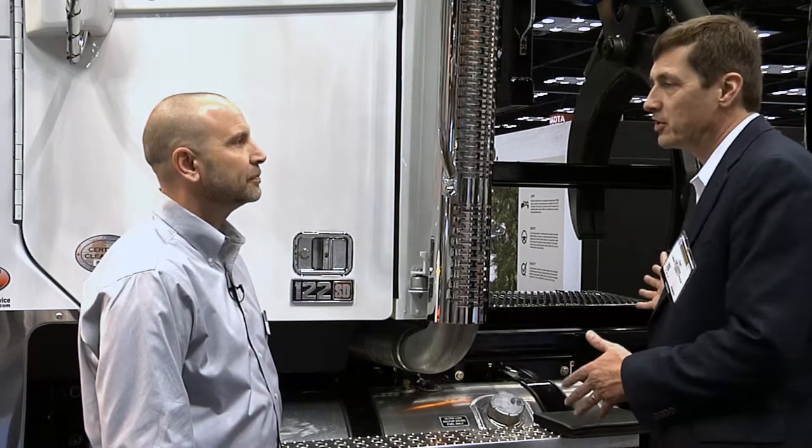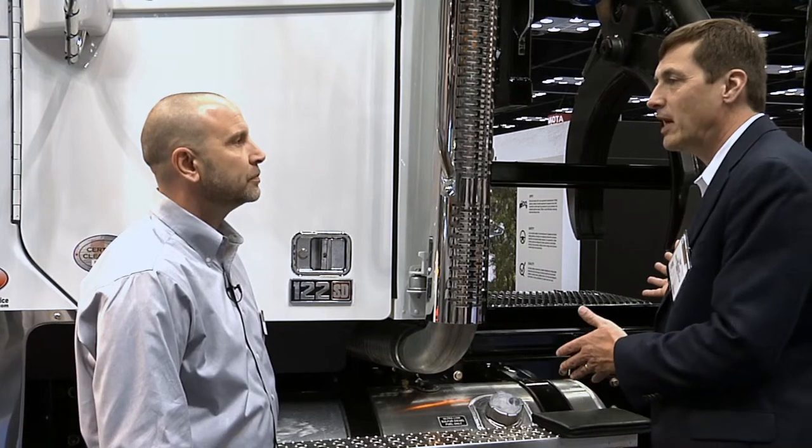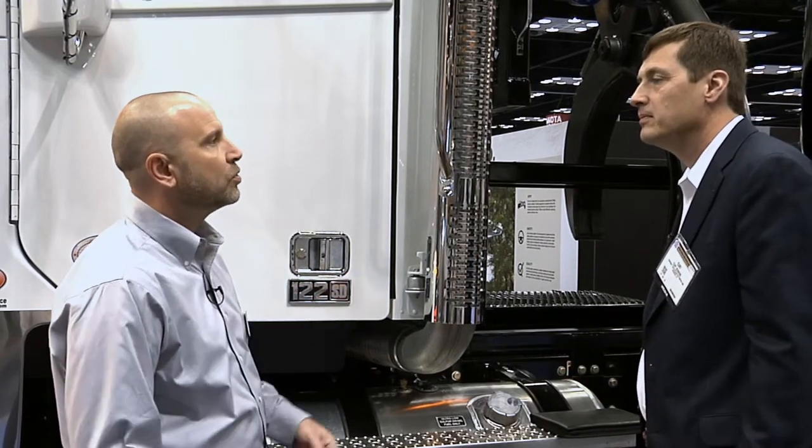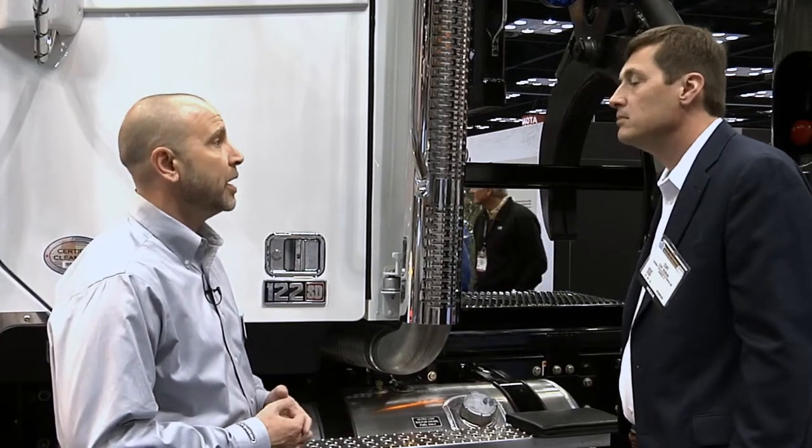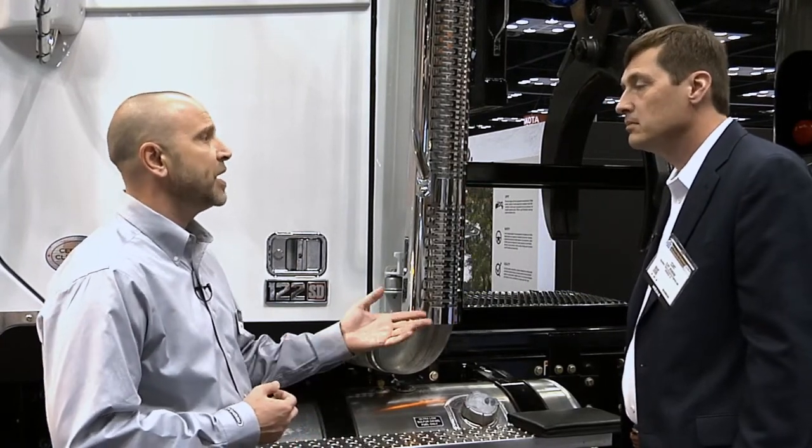In vocational applications, options are a big deal — what do we have in terms of options for the 122 SD? Absolutely, the 122 — we continue to listen to our customers and continue to add options. Last year we had a 78,000-pound Tridem configuration to get into super heavy duty configurations. And we even have a press release coming out here at NTA — we're doing heavy duty bolted crossmembers, factory mounted fog lamps with guards, and a lot of different configurations we just keep adding to the market.